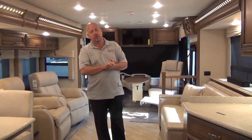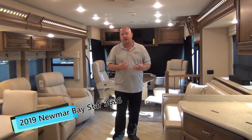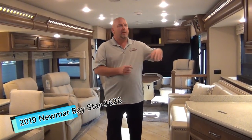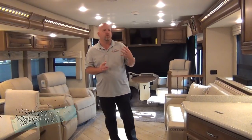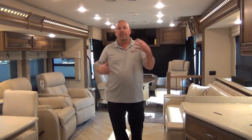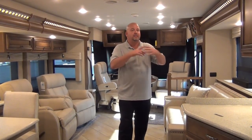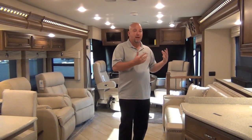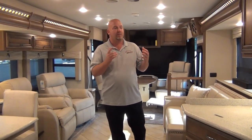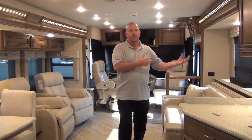Let's get on to this coach. This is a 2019 Newmar Baystar, and this is the 3626 model. I've been waiting on this coach to get here because back at the Newmar dealer show in April, this was my favorite coach of the whole show — between this and the Ventana 3717. Both of them really knocked my socks off, and this one kind of surprised me.